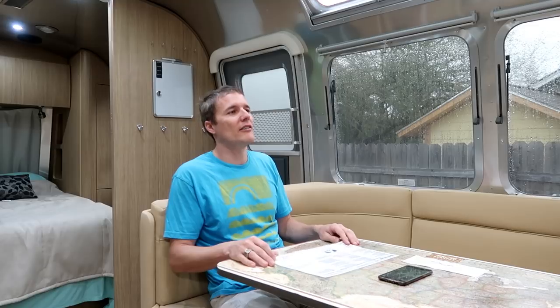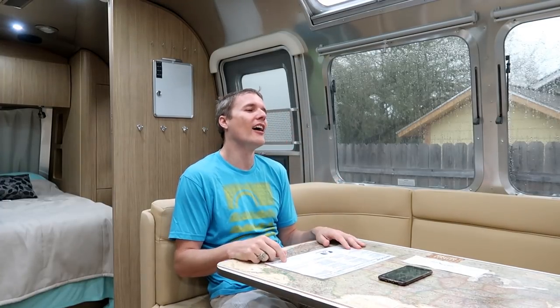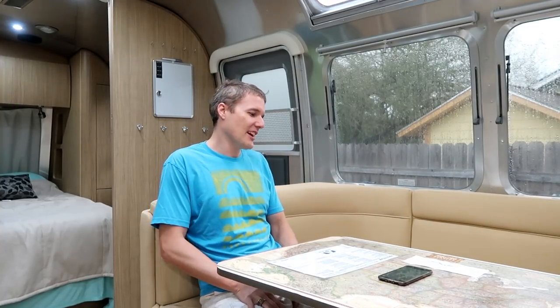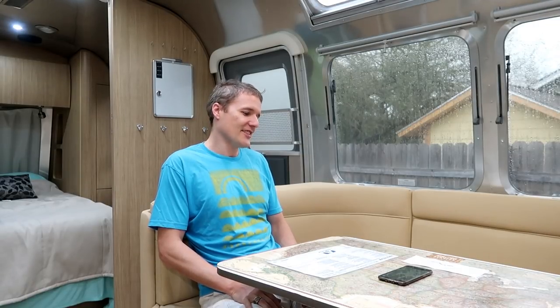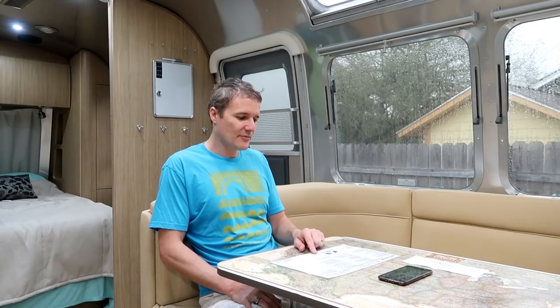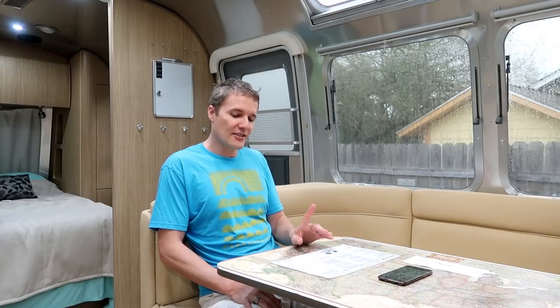He went into a whole spiel about how Airstreams are the Ferraris of RV trailers and if you bought a Ferrari wouldn't you want insurance on it. I said no, no, no. Apparently he then told me I was the first customer in seven years not to opt for all those extras — which I kind of think is probably BS, but again he's just doing his job. All in all, $87,000 was the final sale price before tax, which coincidentally is 14.5% below the listing price — right on the money with what people online said about getting 10–15% off MSRP.